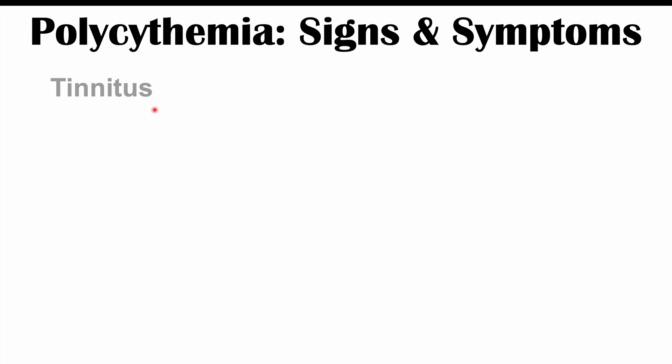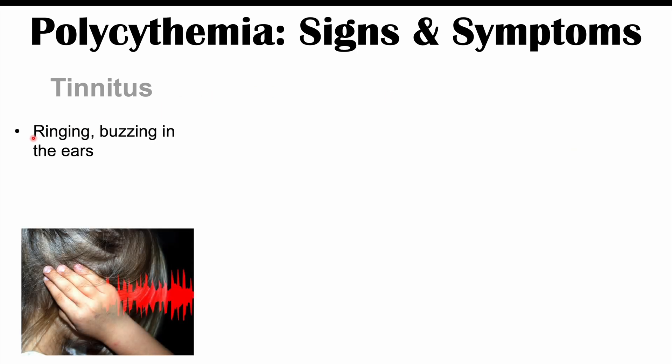We can also see issues with tinnitus — ringing or buzzing in the ears. This is due to that increased blood viscosity; so much blood trying to go through the arteries in the auditory system can lead to ringing and buzzing in the ears.